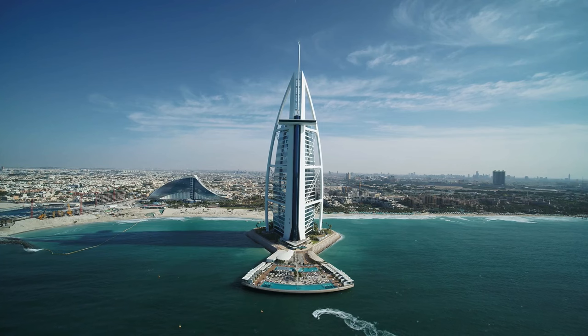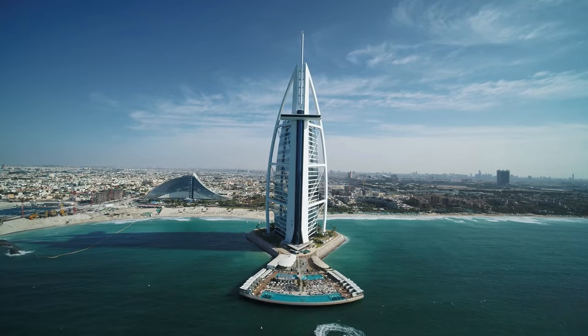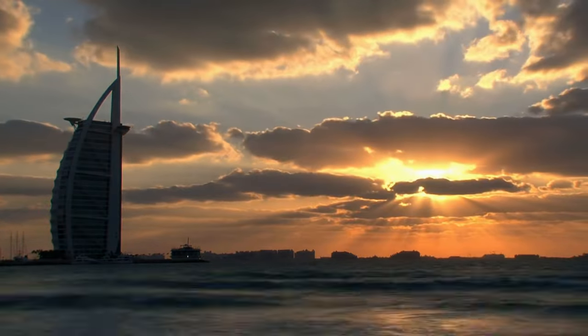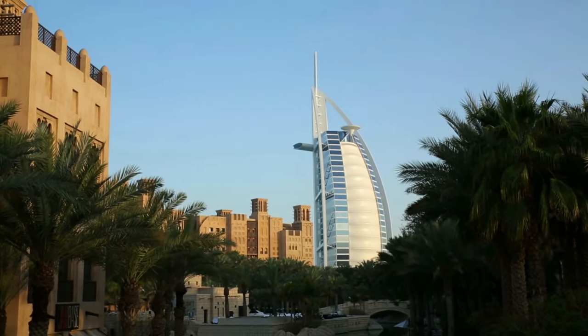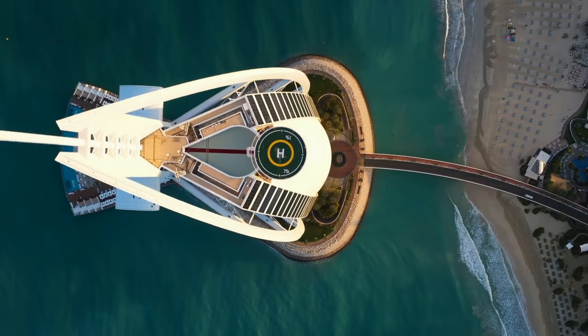In this exclusive tour, we peel back the layers of the Burj Al Arab, Dubai's crown jewel, to discover what sets it apart in the pantheon of luxury accommodations. With its sail-shaped silhouette dominating the Dubai skyline, the Burj Al Arab has long been the symbol of extravagance and opulence.